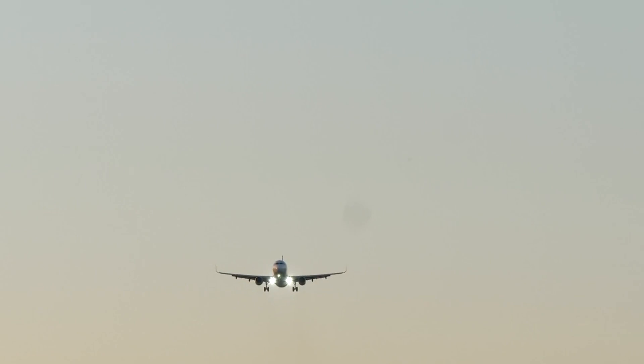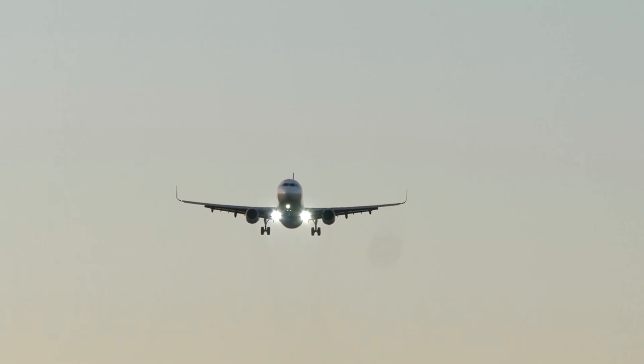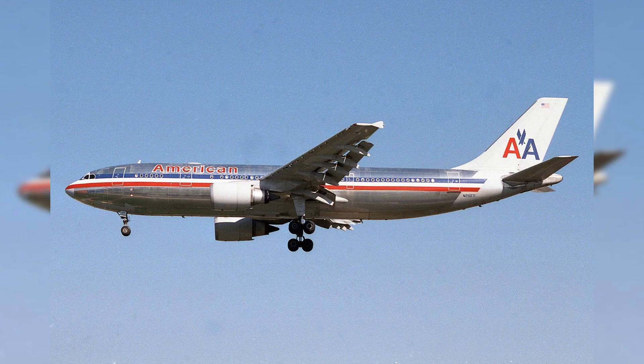Although the A300B4-600R has since been retired, its significant role in broadening American Airlines' scope and redefining the long-haul passenger experience is an integral part of the airline's distinguished history. From its entry into service in 1988 until its retirement in 2009, American Airlines proudly operated 35 of these pioneering aircraft.